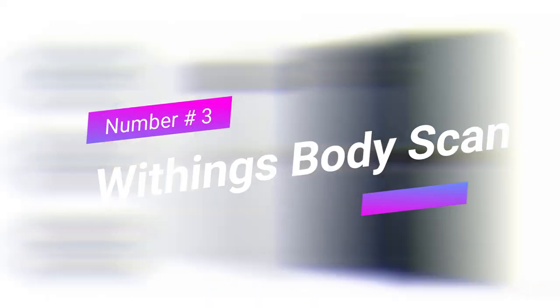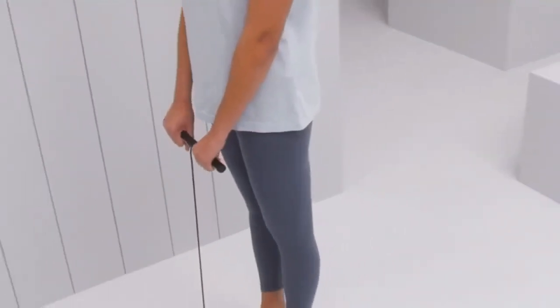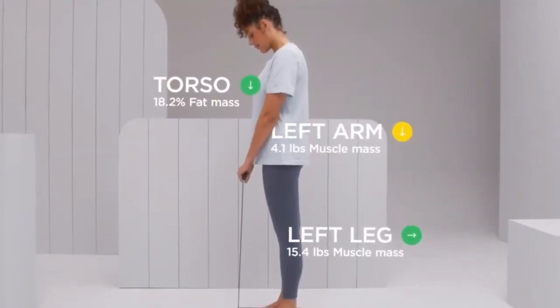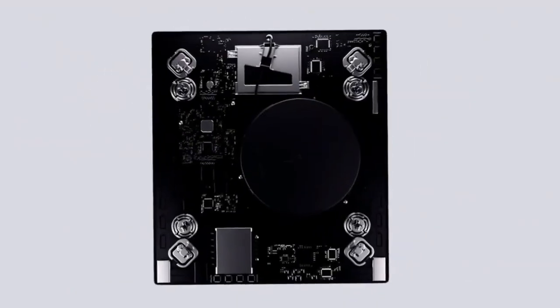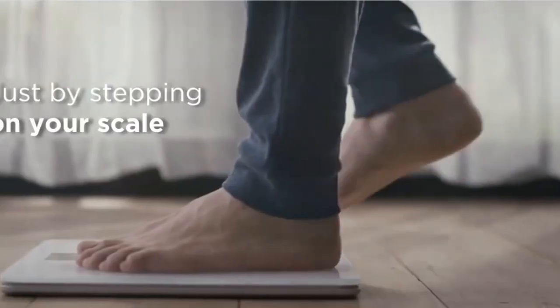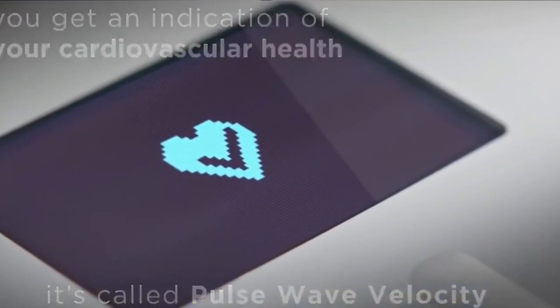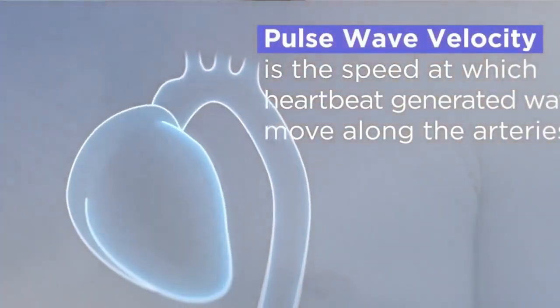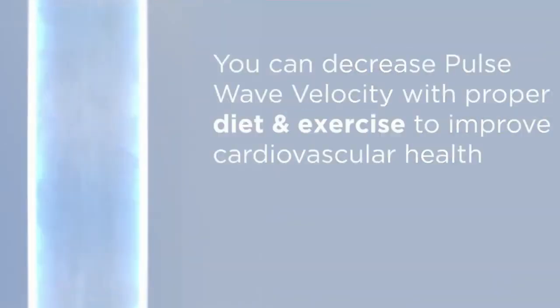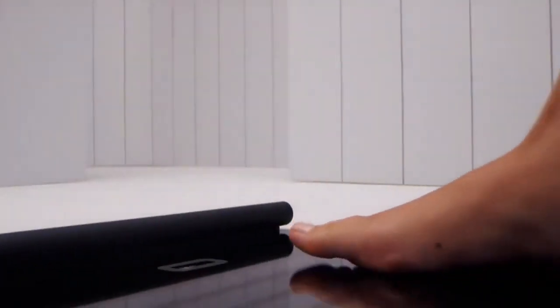Withings Body Scan. Revealed at CES 2022, the Withings Body Scan is what you'd get if you crossed a scale with a doctor that never leaves you alone. On top of informing you of your weight, it tells you the fat mass of your whole body — including separated percentages for arms, legs, and torso — your vascular age, and a neuropathy score. A bar extends from the scale, sending low-voltage electrical currents through the body via electrodes to measure tissue resistance. There won't be many scales more intelligent than this one.